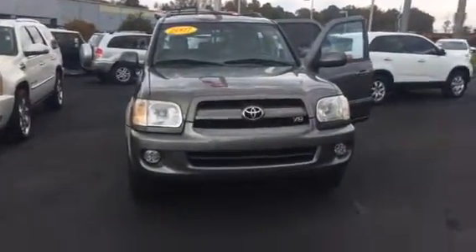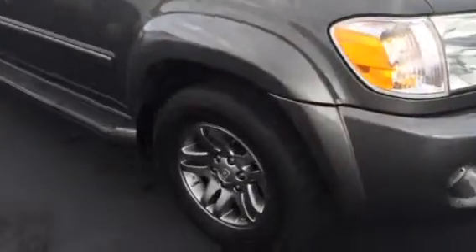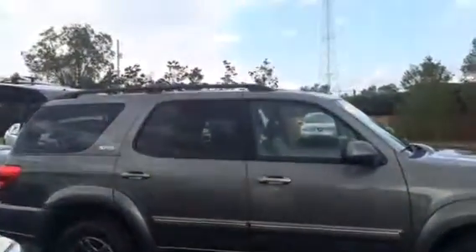This vehicle is equipped with new fog lamps. You also have your 17-inch alloy wheels and tires, your power side mirrors, you have your running boards, and your luggage rack.